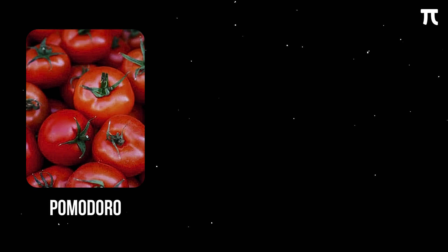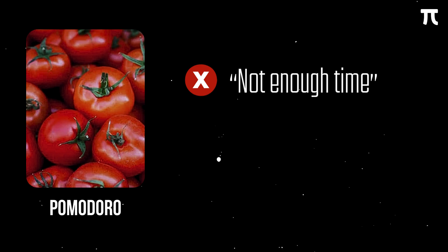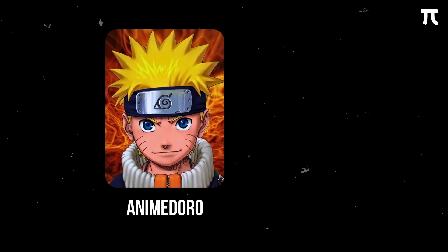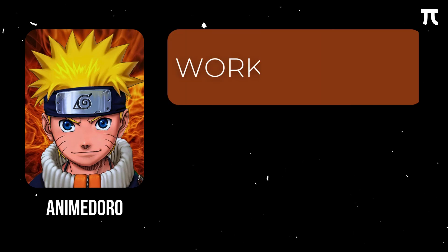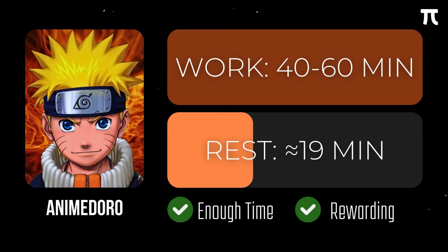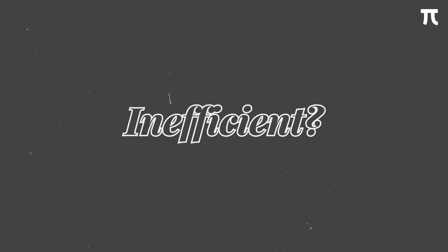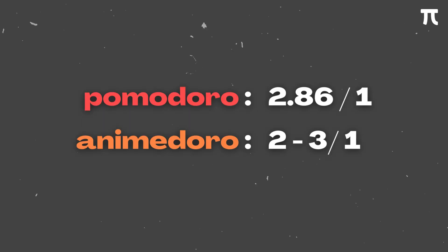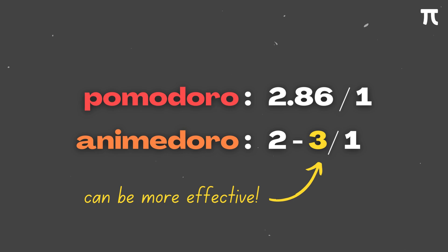The problem with Pomodoro is that 25–30 minutes isn't really enough time to study math, and the rest break isn't very rewarding. That's where Animadoro comes in — a method created by YouTuber Josh Chen, which combines 40–60 minutes of work followed by about 19 minutes of watching anime (excluding the intro and outro). This addresses Pomodoro's concerns about insufficient study time and unrewarding breaks. The work-to-break ratio is similar: Pomodoro has about 2.86 minutes of work per 1 minute break, while Animadoro has around 2–3 minutes of work per 1 minute break.